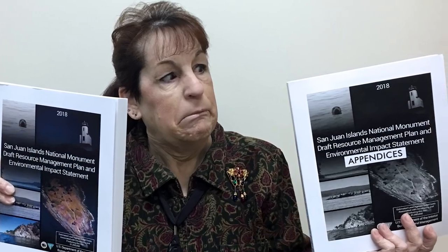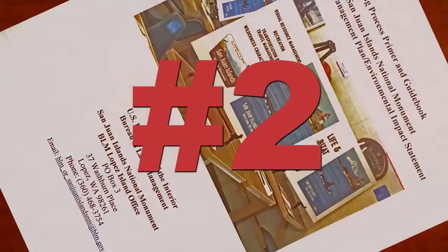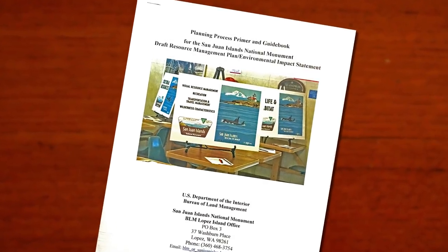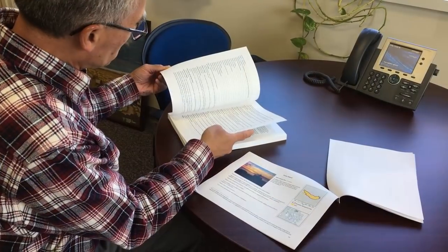We know this is a huge document and a ton of information to wrap your head around, so we've created several tools to help you help us in this process. Number two: check out this cool tool. The Planning Process Primer and Guidebook is like a summary and snapshot of the much larger plan, and is designed to quickly orient you to the full document.